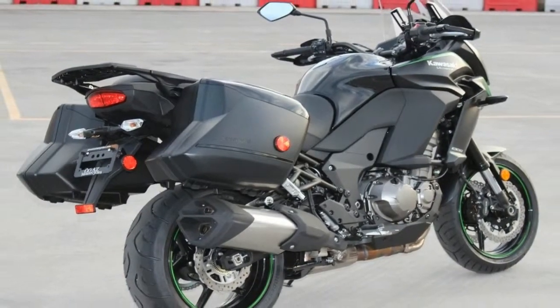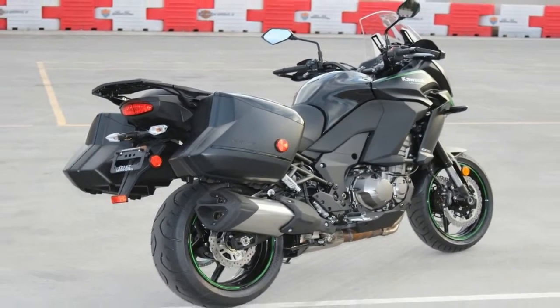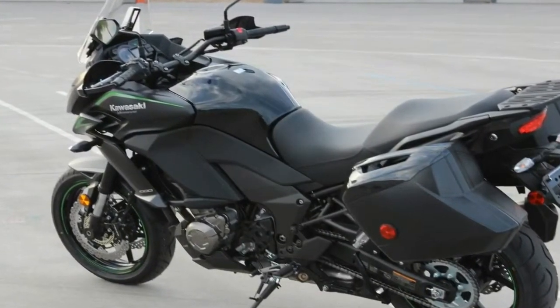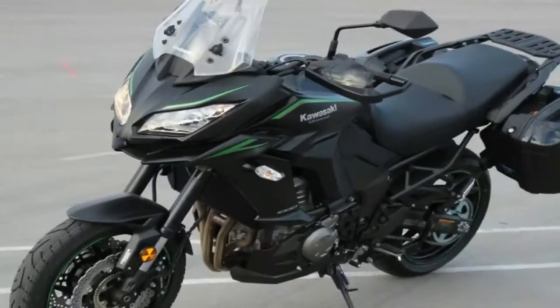The delightfulness continues into the instrumentation with a new LCD screen display and an equally new instrument panel. All this comes bundled with a proven 1043cc engine.